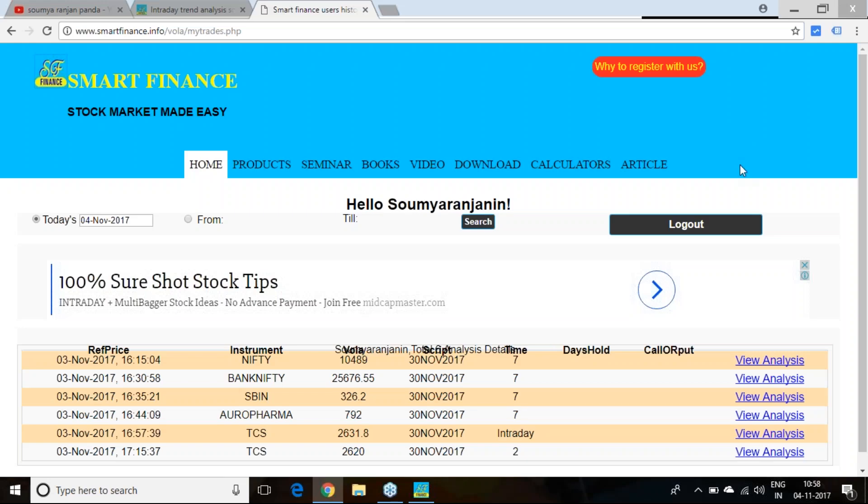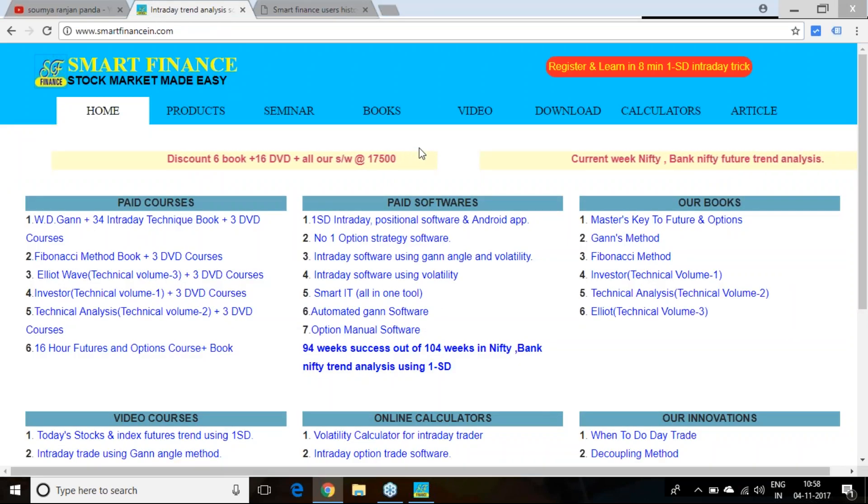I am going to release the trend report for the coming week. This is a report we are generating every week and last week it was a very good success.